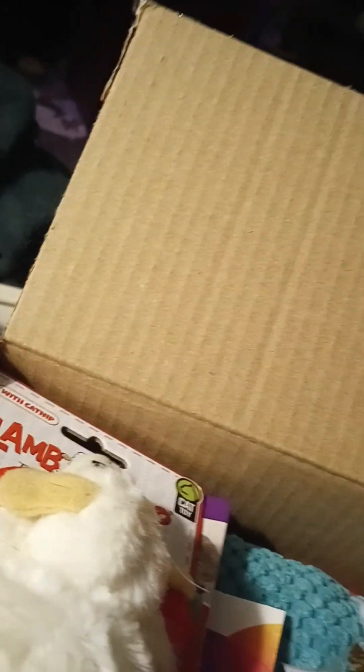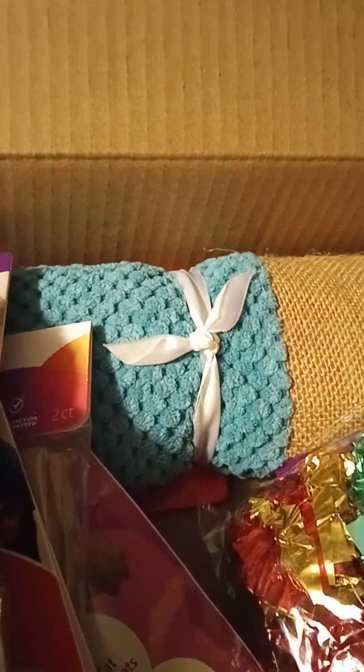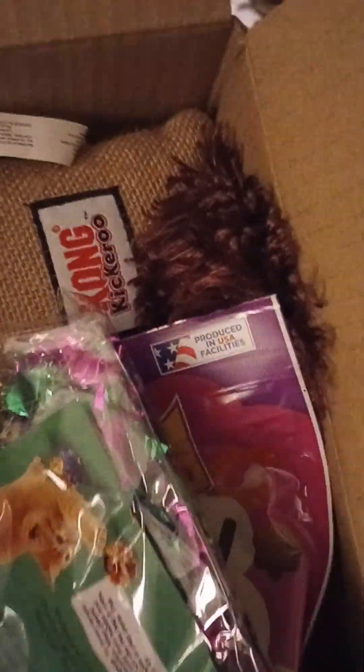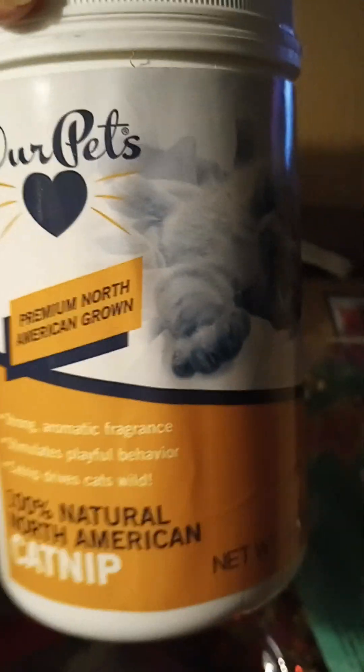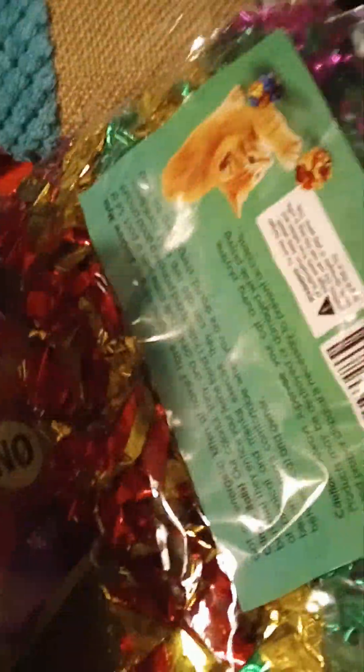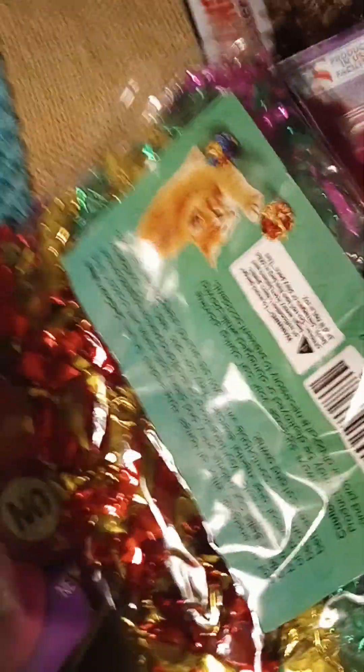And here's lamb chop. And more treats. I wasn't able to get them as much as what I wanted to, but funds just did not allow. And I got them another one from Amazon — 100% pure catnip. They really like it, Our Pets brand. They already have one in the refrigerator that's probably full, but I thought they needed to get another one for Christmas.